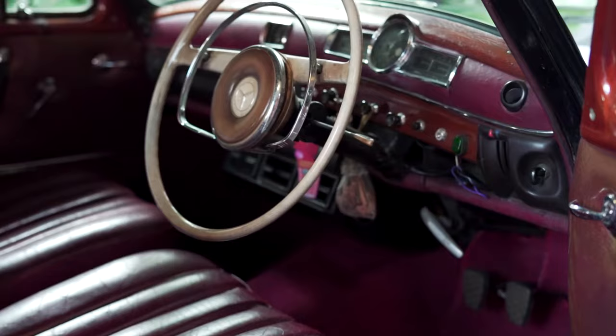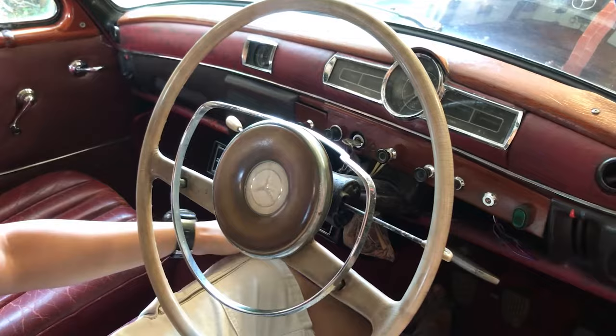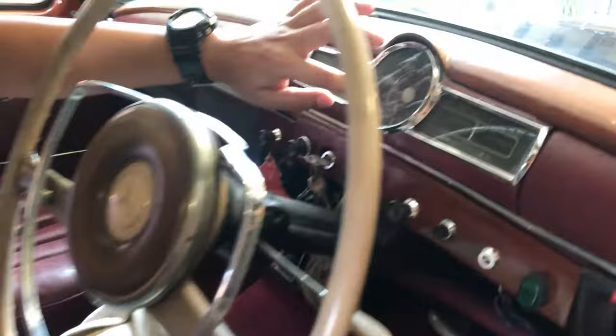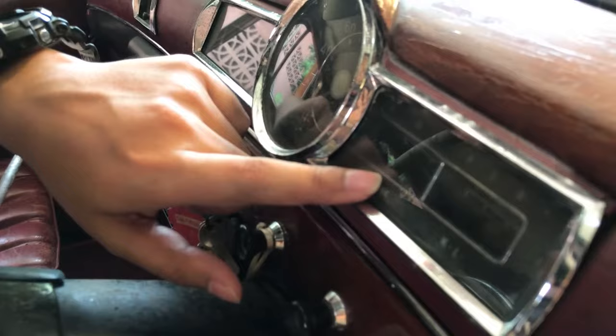Belum terlalu mikirin keselamatan, yang penting keren dulu. Belum ada headrest. Tapi seatnya sudah terpisah berdua. Setirnya gede banget, kayak naik truck. Ini kemewahannya sudah terasa dari logonya, dari chrome-nya. Ini speedometernya, pakai kilometer per jam. Ada indikator oli dan tangki fuel.